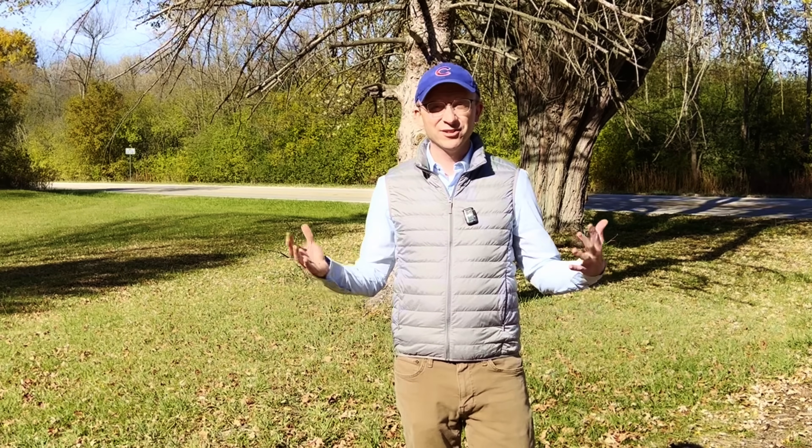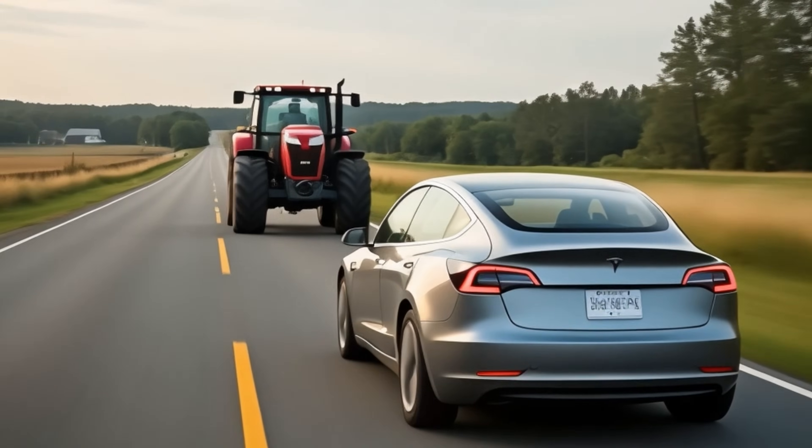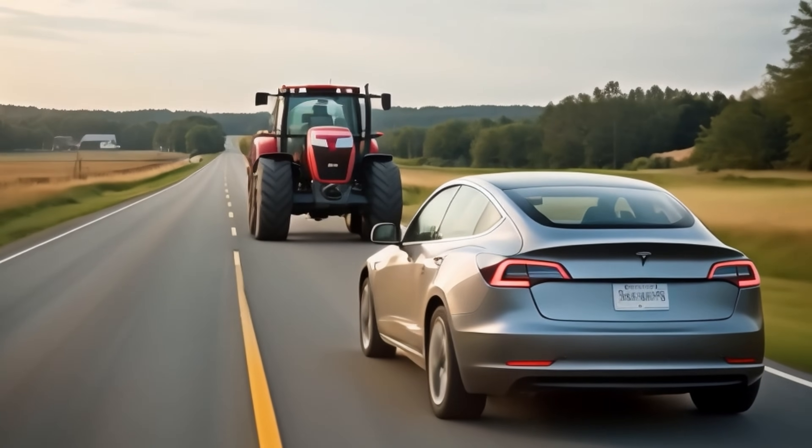Hey everybody, John here. Welcome back to another test with full self-driving. If you are in a robo-taxi and your car gets stuck behind a tractor, for example, on a rural country road, you are going to be very, very disappointed, frustrated, and quite frankly, you're going to want to get out of the car.